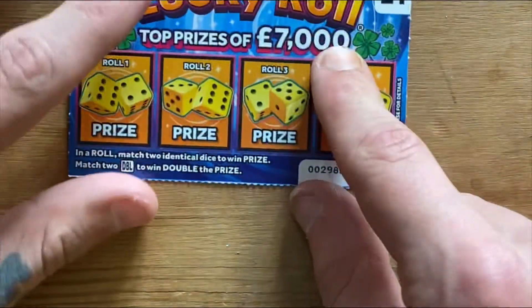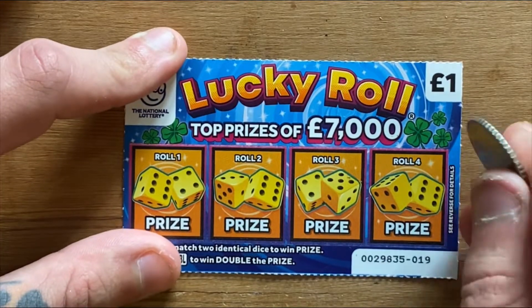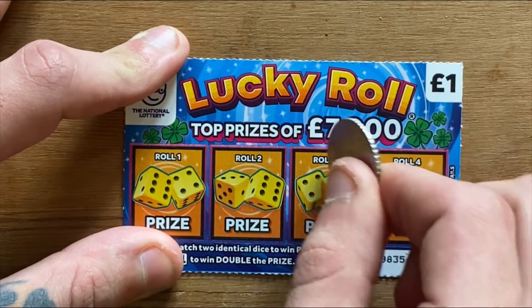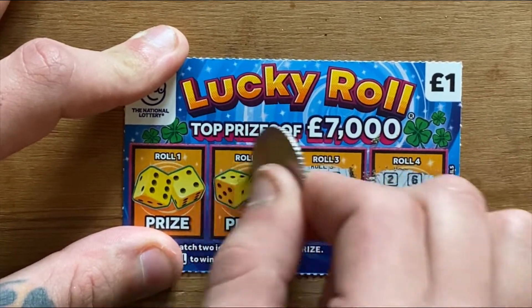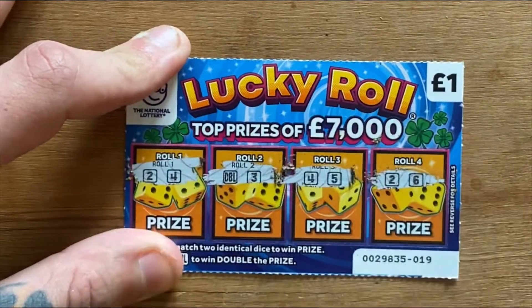Fingers crossed for a decent win on one of these next tickets. This one is my favorite one-pound ticket at the moment — it just seems to have so many wins in it. But sadly, nothing over a pound, nothing this time around.